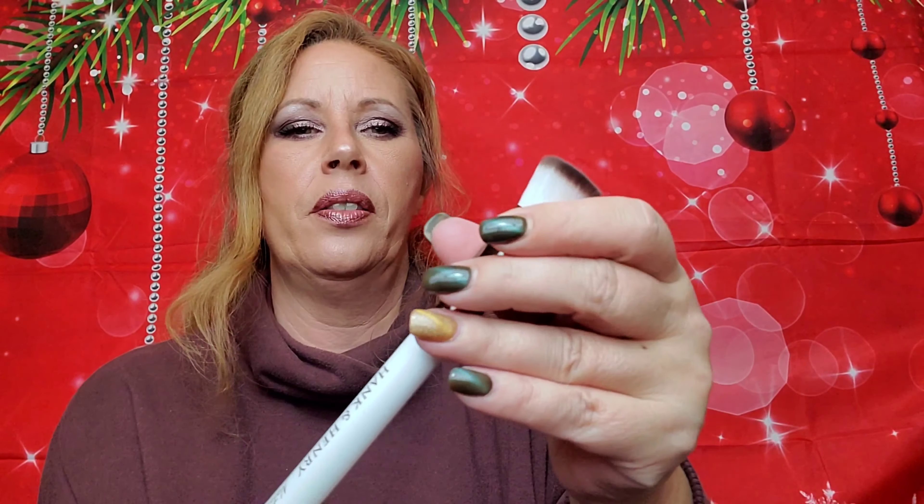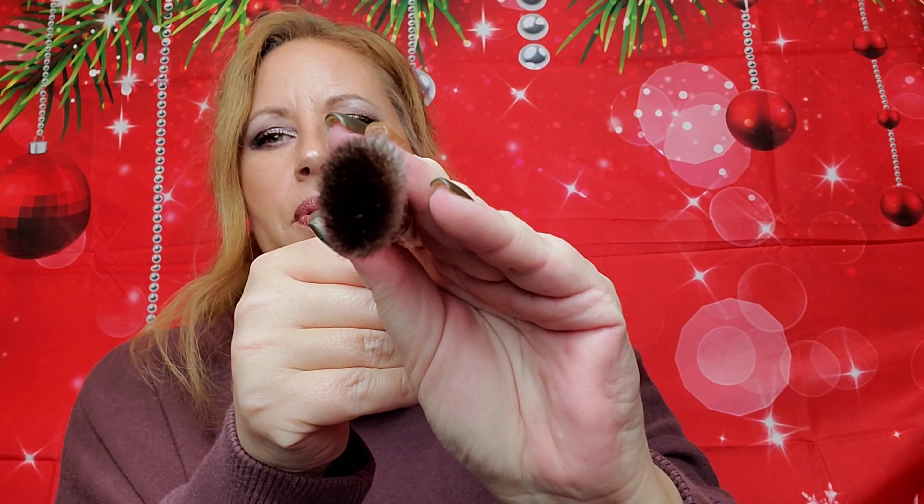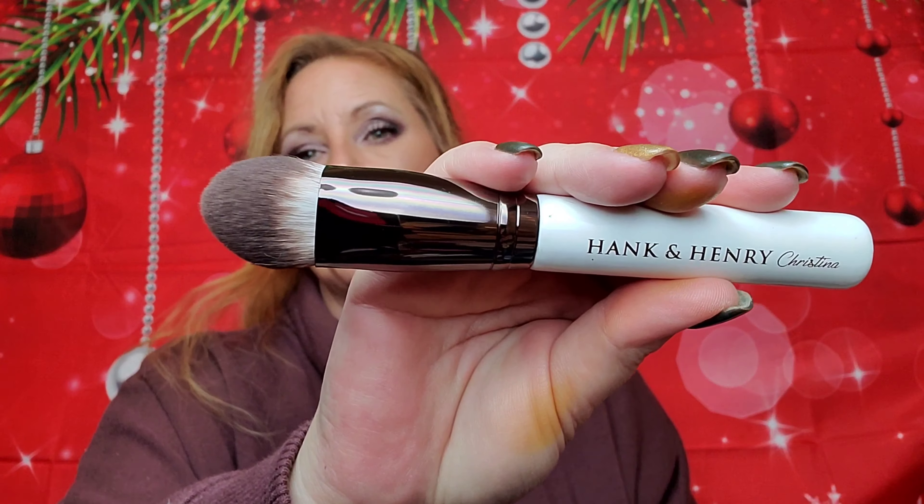I could use that for so many things. And this one is the Natalie — oh, this one's different, look at that. And this one is the Christina. Oh my gosh, I'm so excited.